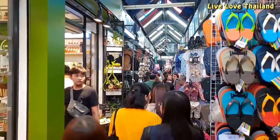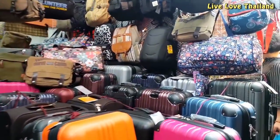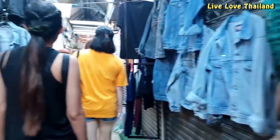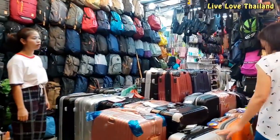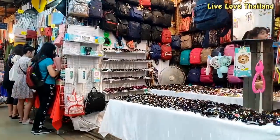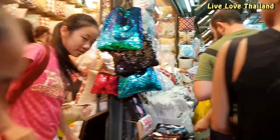The zone we are walking through is mostly decorative items and clothing, with a big section of bag-selling shops and Thai decorative items. In my opinion, if you are not looking for anything specific, just walk around and turn right or left wherever you like and buy whatever catches your eye. Shopping strictly by zones is nearly impossible.